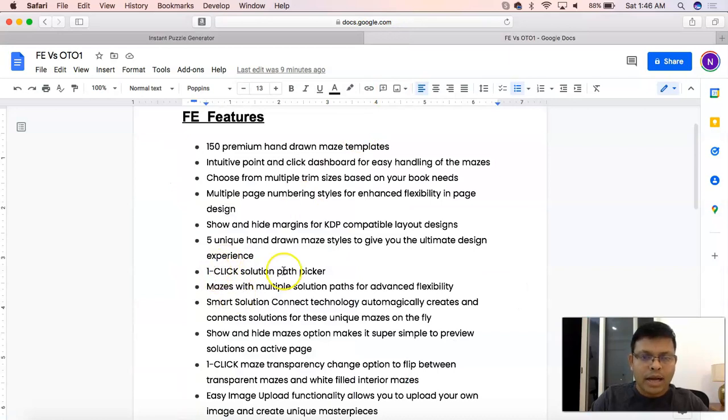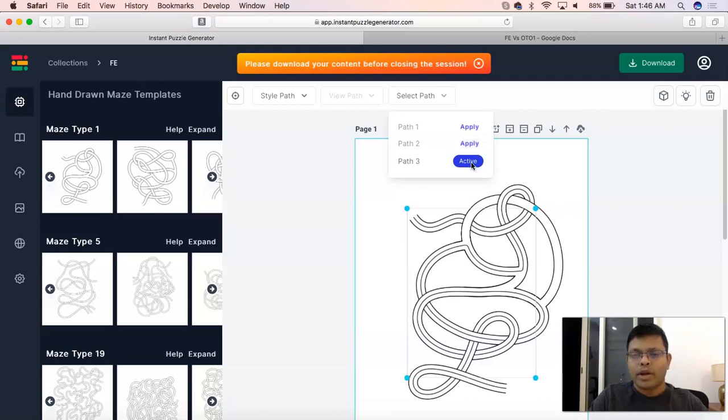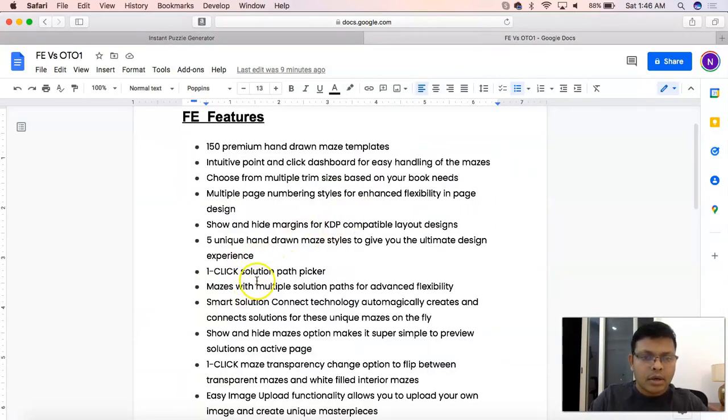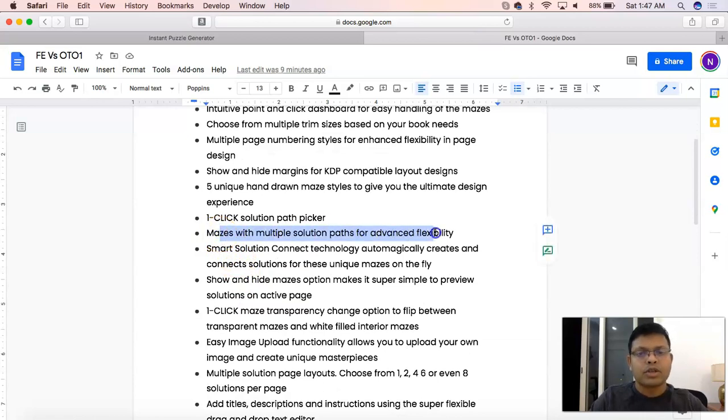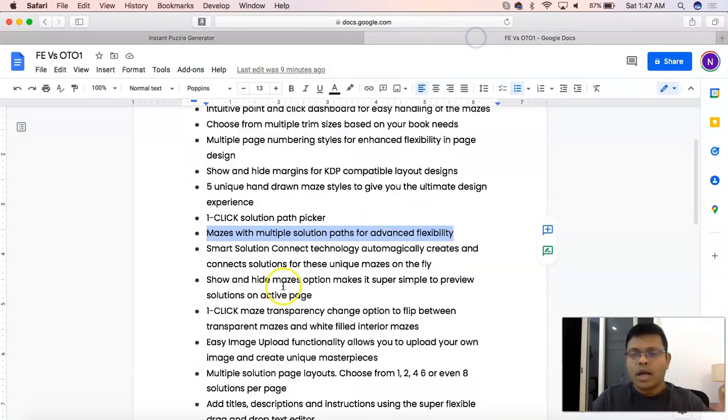One-click solution path picker refers to this particular option where, if there are potentially more than one solution paths, you can pick the one you want for your maze. Mazes with multiple solution paths are available for advanced flexibility. Smart solution connect technology automatically creates and connects solutions on these pages — so when you insert or delete a page, the solution page takes care of itself.